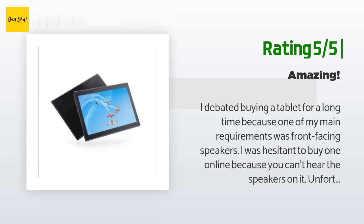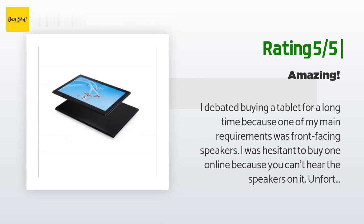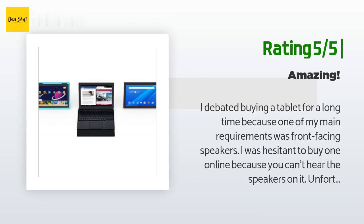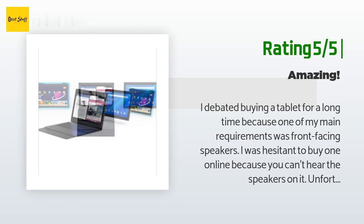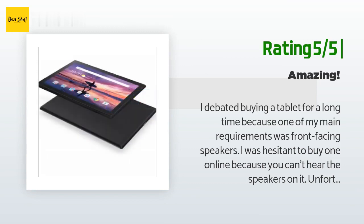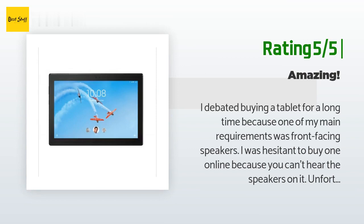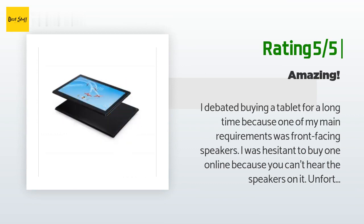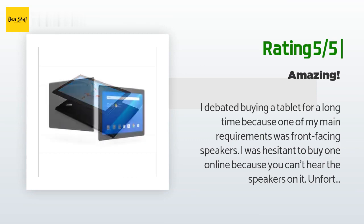Another happy customer said: I debated buying a tablet for a long time because one of my main requirements was front-facing speakers. I was hesitant to buy one online because you can't hear the speakers on it, and unfortunately all the ones with front speakers are pretty much only sold online. I'm familiar with the Lenovo brand and believed them to be a quality producer of tablets, so we took a gamble and ordered this. It's awesome — snappy and fast, feels durable, and we've dropped it once or twice already without incident. The screen is beautiful, but most importantly it sounds awesome.